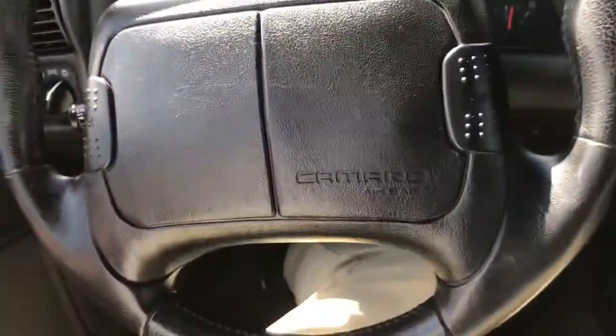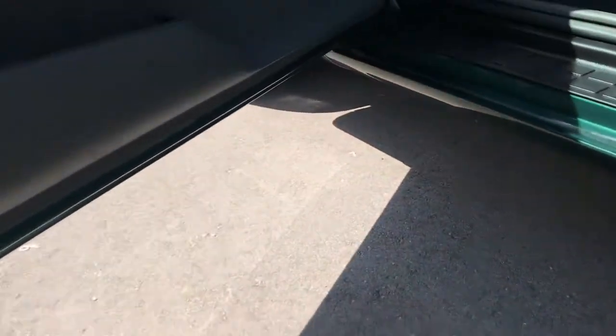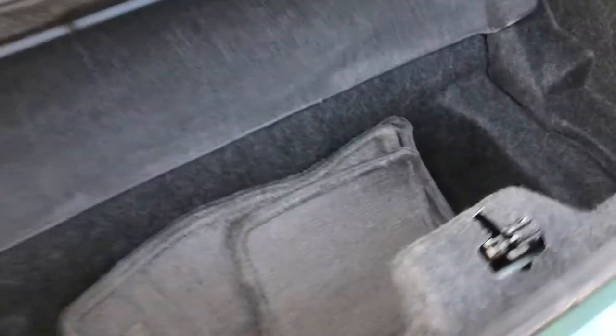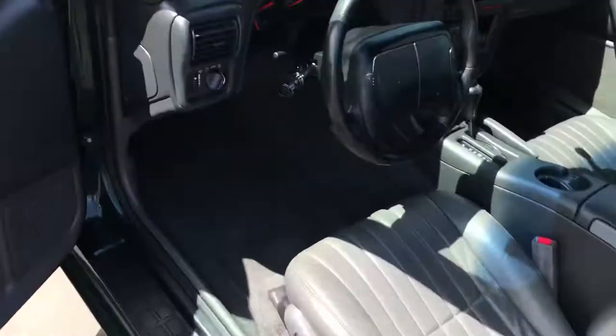Those have airbags, of course. I need the keys to show you the trunk. It's got a partially powered seat — moves forward and backward. Factory floor mats here. Let's start it back up. Sounds good — love the LT1 exhaust tips.